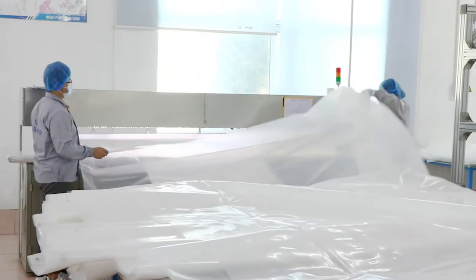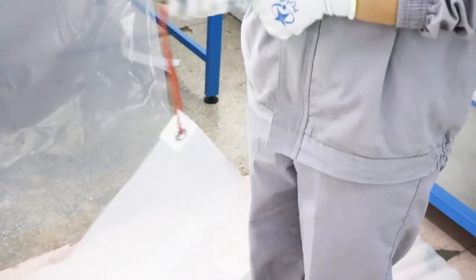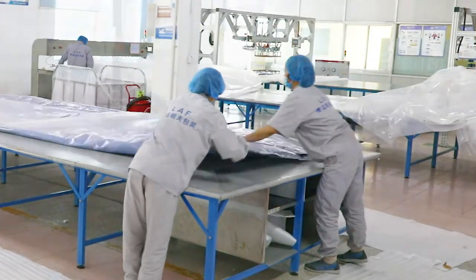Container liners are tailor-made, well-matched to loading and unloading machines, making best use of container space in the transport of dry bulk food and chemicals. Production lines are designed to be flexible.